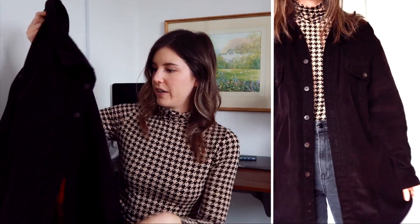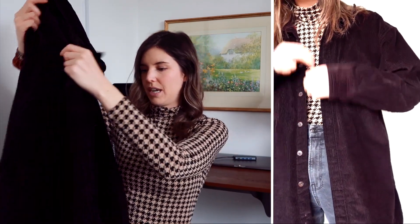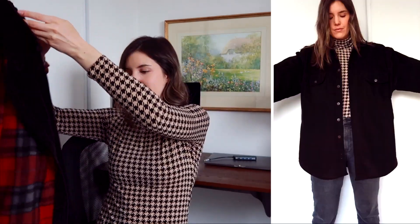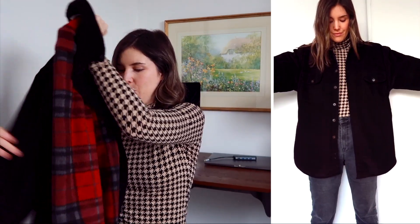I love these shackets and this is something I will get a ton of wear out of, with our fickle weather in Canada. Something I can layer on in the fall, in the spring, or even in the winter with things underneath. I've already worn this quite a bit which is great.